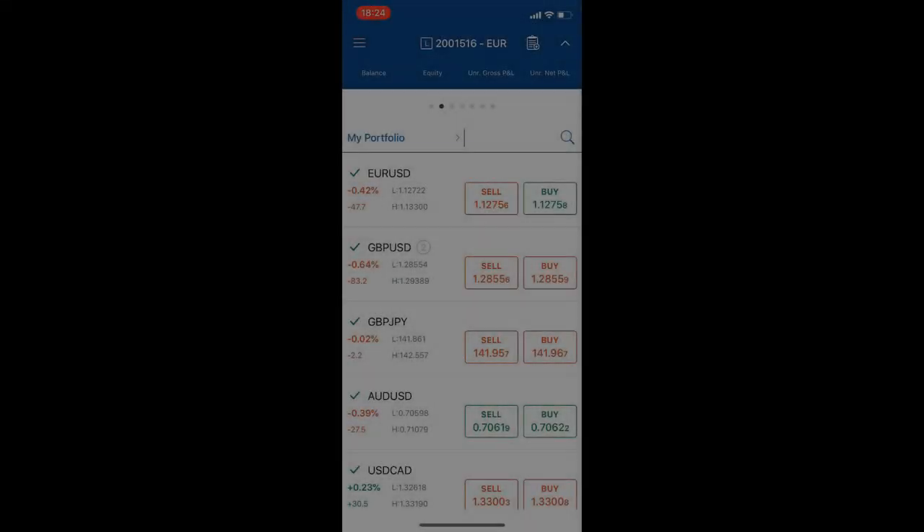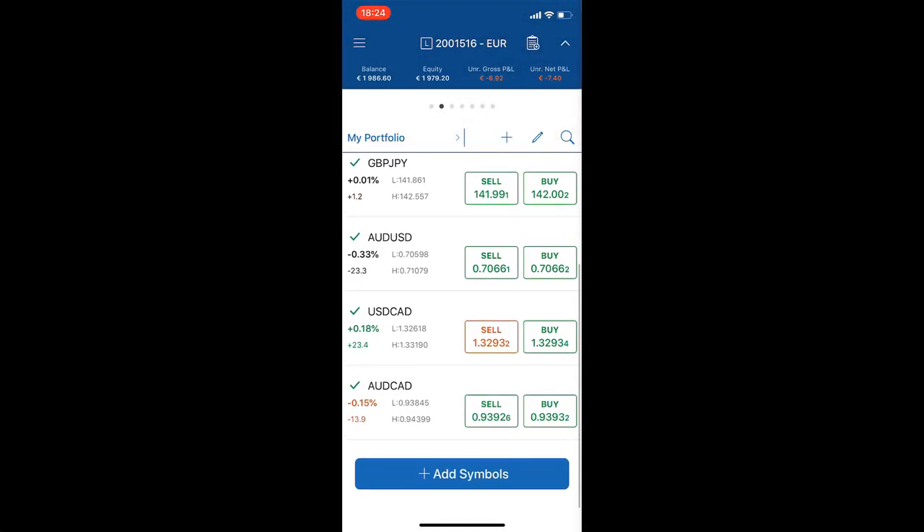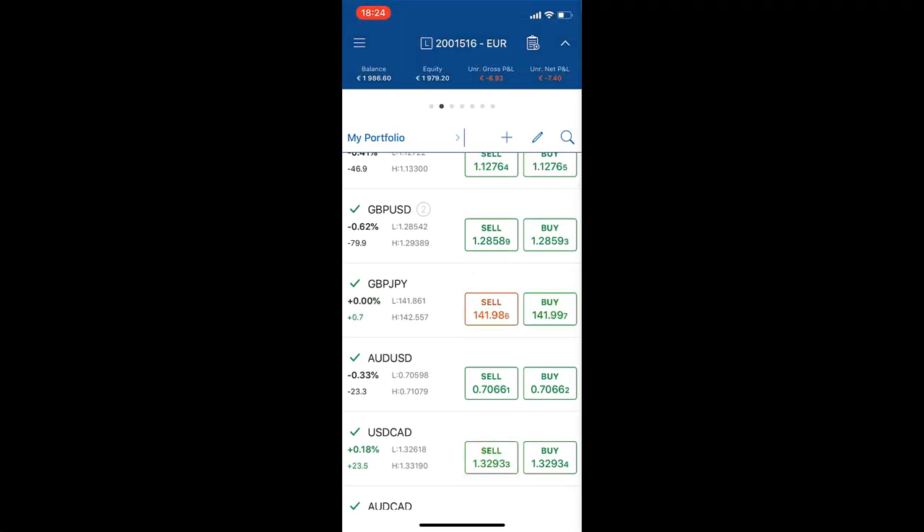Enjoy. So here you can see my portfolio, and you can see the balance, the equity, and the current positions that match my platform on my PC.